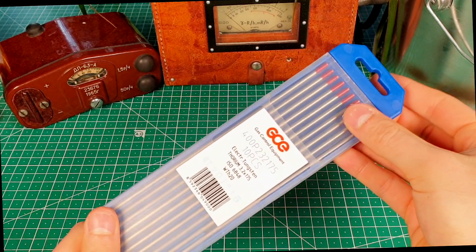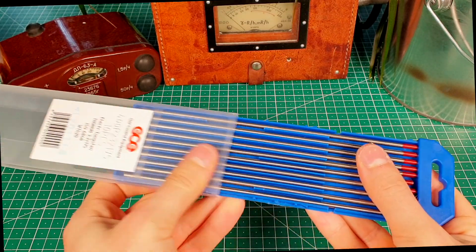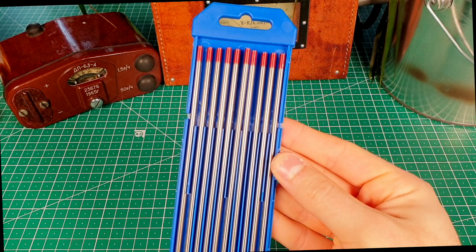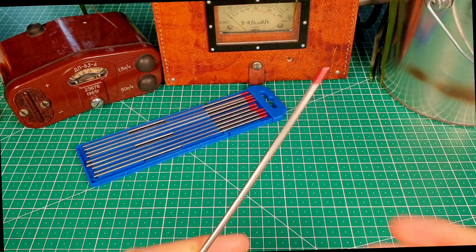Yellow ones contain around 1% of thorium, red – 2%, and orange – 4%. Even though orange ones contain the highest amount of thorium, they are actually not much more radioactive than the red ones, which are the most common.